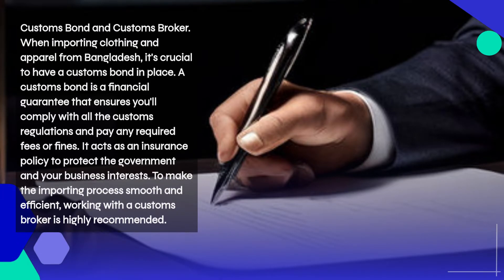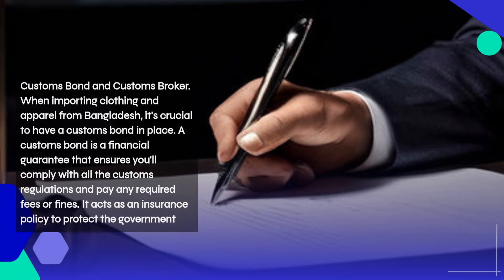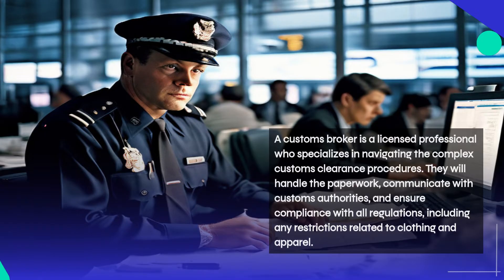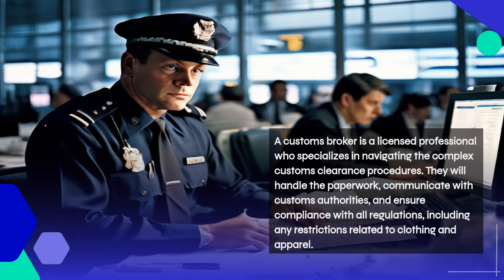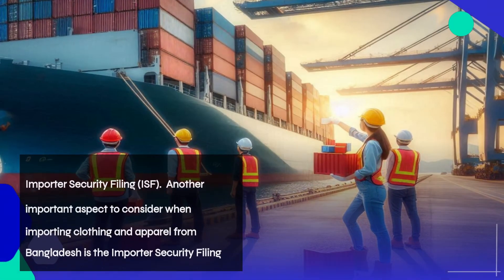When importing clothing and apparel from Bangladesh, it's crucial to have a customs bond in place. A customs bond is a financial guarantee that ensures you'll comply with all customs regulations and pay any required fees or fines — it acts as an insurance policy to protect the government and your business interests. Working with a customs broker is also highly recommended; a licensed professional who handles paperwork, communicates with customs authorities, and ensures compliance with all regulations.